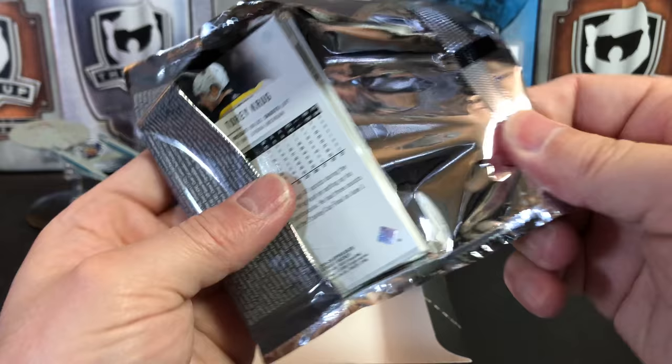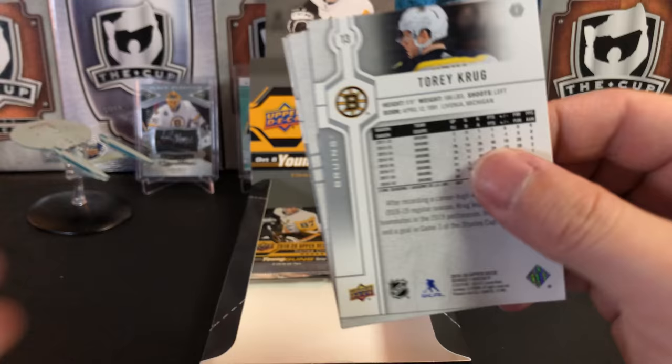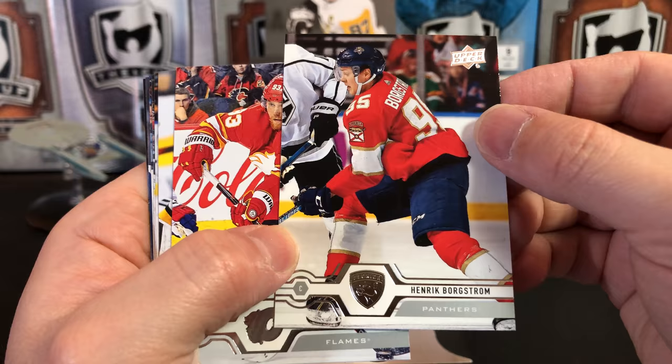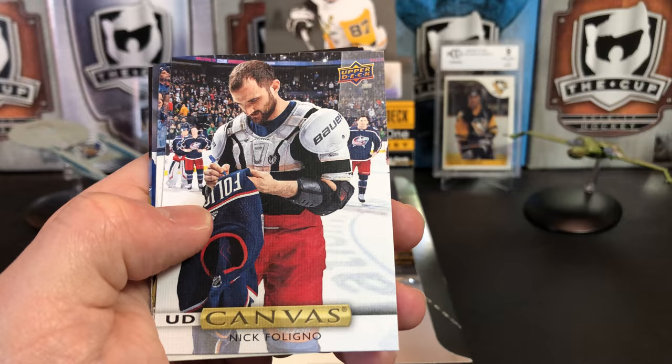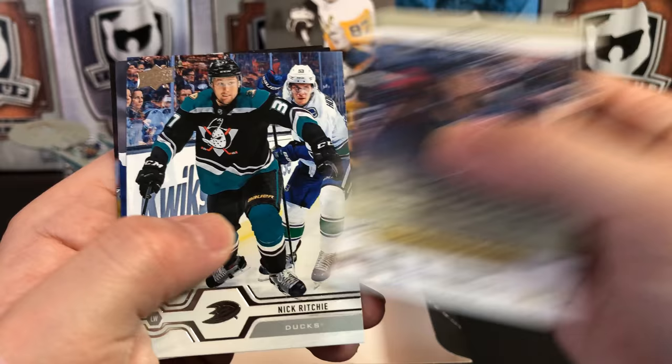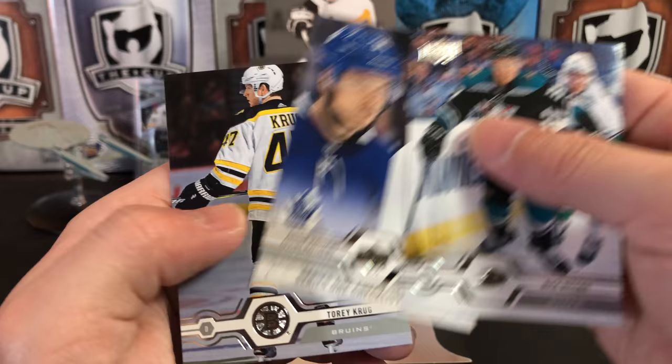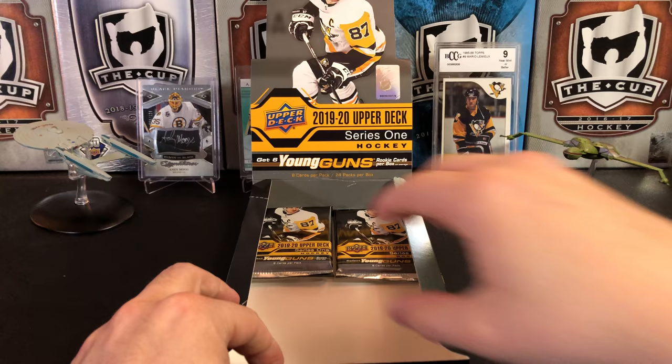I think this year's rookie crop is going to be known for, if a lot of these guys hold up, just having a great defensive crop. Henrik Bjorkstrom, Sam Bennett, Tuka Rask, Kyle Ocpozo, and we've got an Upper Deck canvas of Nick Foligno. Nick Ritchie, series one checklist of Austin Matthews and Johnny Goudreau, and Torrey Krug.